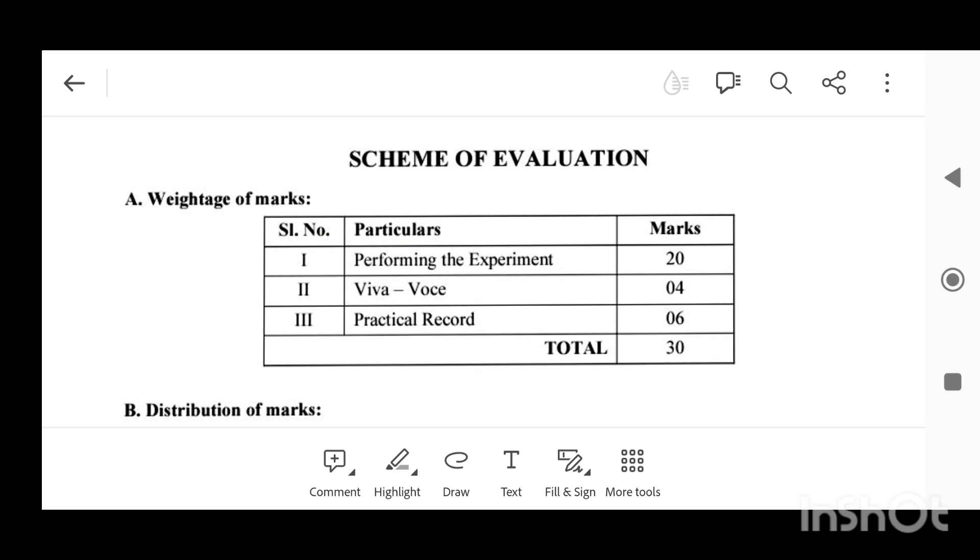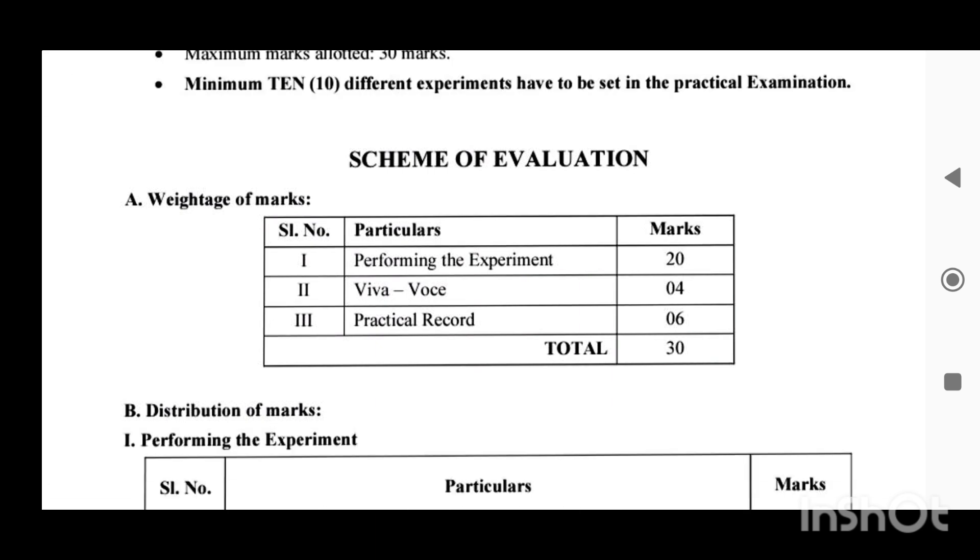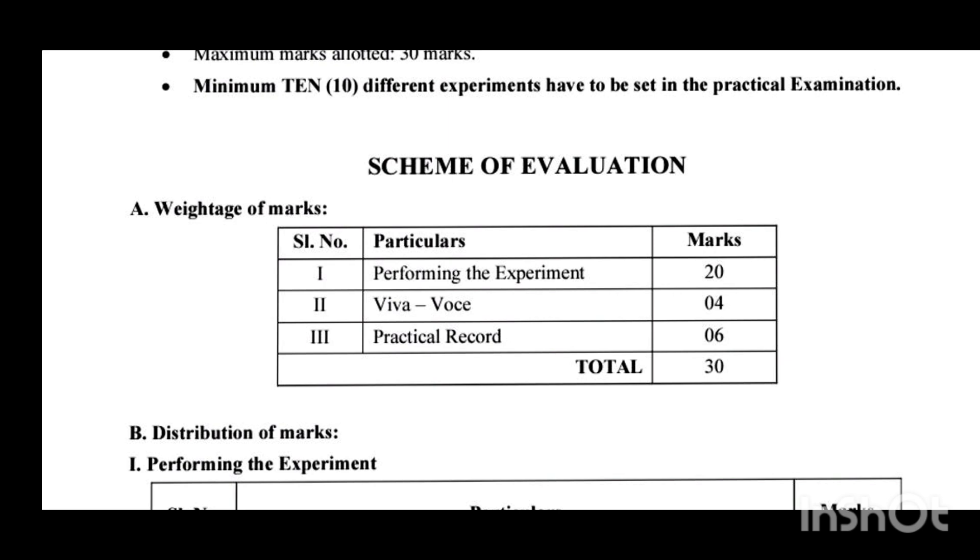Out of 30 marks, 20 marks are for performing the practicals — that means doing the experiment. The remaining six marks are for the practical record, also called a certified journal. The remaining four marks are very important. Many students fail to attend the VIVA questions because they don't know what type of questions are asked by the examiner during the practical exam.